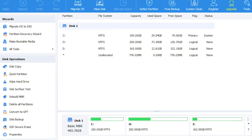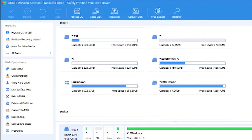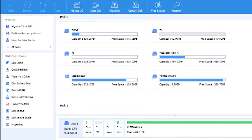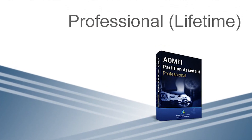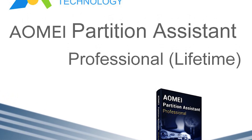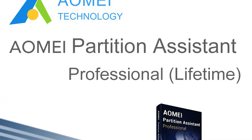Whether you are a novice or an experienced user, this software provides a range of powerful features to help you effectively manage your partitions and optimize your disk space. In this video, we will be introducing you to a powerful tool that we have been using for years to manage our hard drives and perform seamless upgrades.